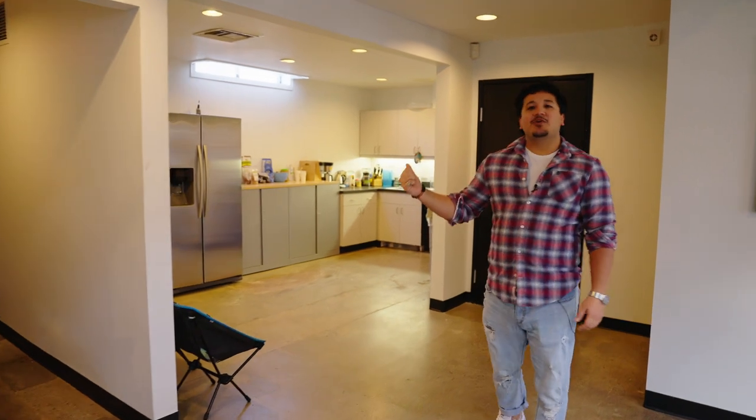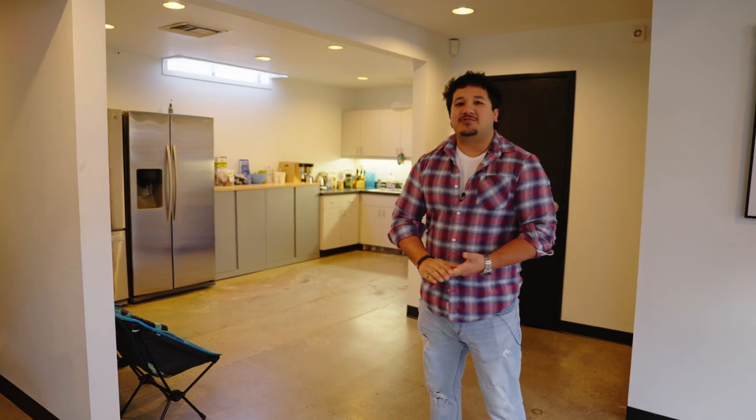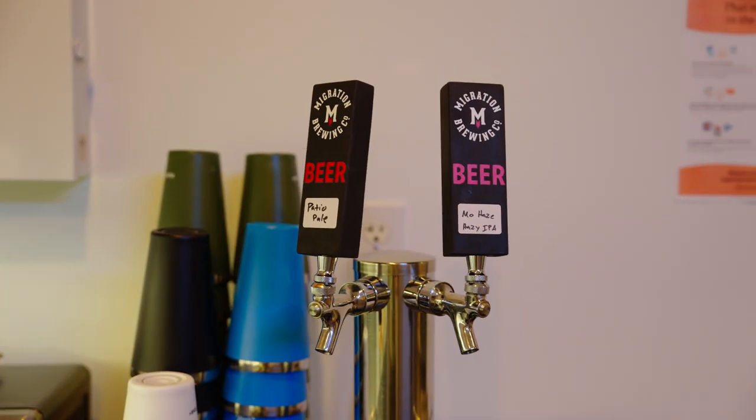In this back corner we have our kitchen. It's a little hard to see, but wrapped around there we've got a couple beers on tap. So when we have those company happy hours, we don't even need to leave the office.